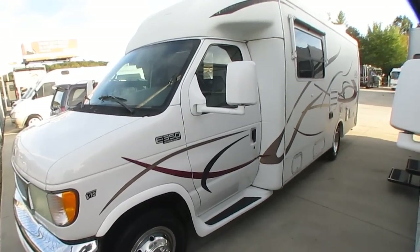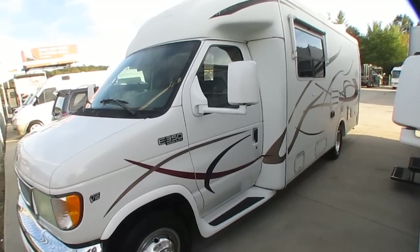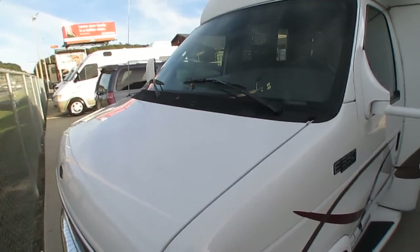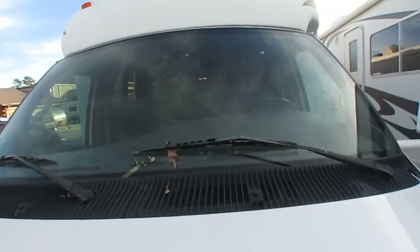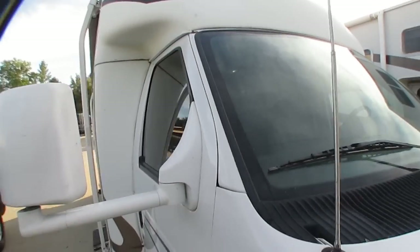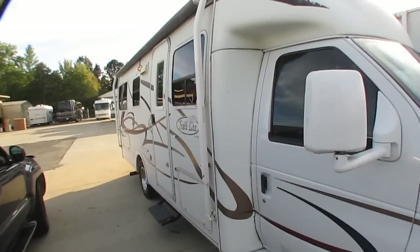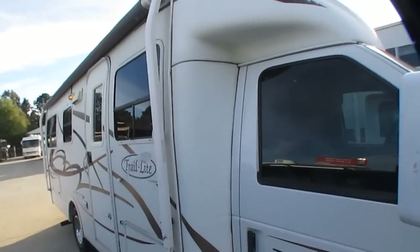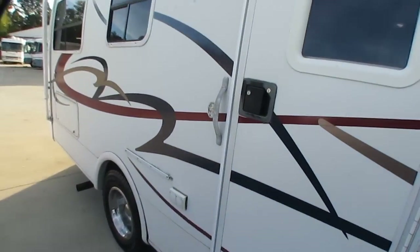A full-size Ford F-150 half-ton truck is almost 21 feet long. This is only 5 feet longer than an F-150, and not much longer than a conversion van. So these are the perfect couple's motorhome — easy to drive, easy to park. And thanks to the aerodynamics compared to the Class C, you're going to get a little better fuel mileage too.